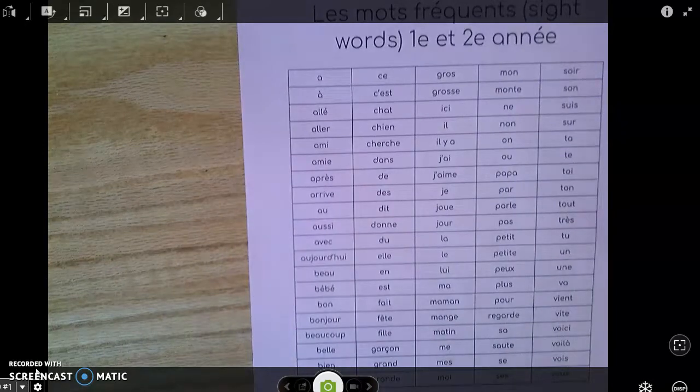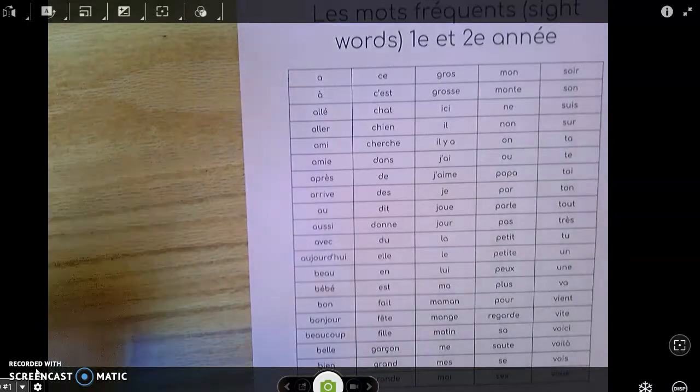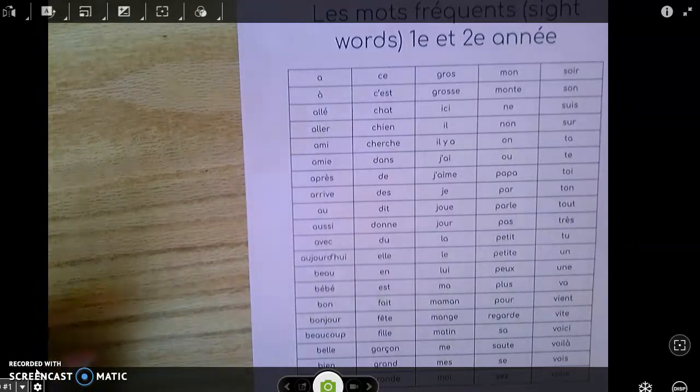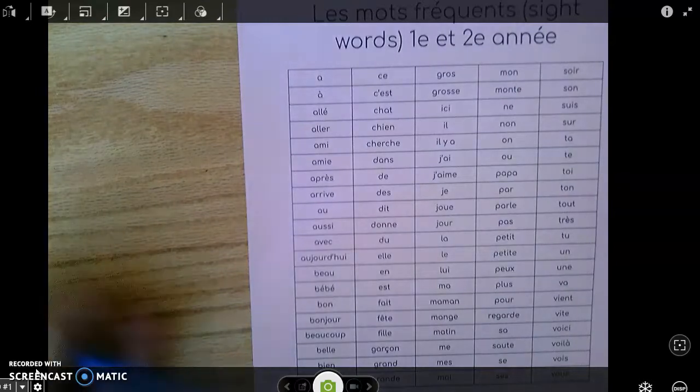So anyways, we're going to get started. We are going to do the first column today, which is A all the way to sa, and that will be about 20 words. Once again, this is the frequent word list column one for grades one and two.